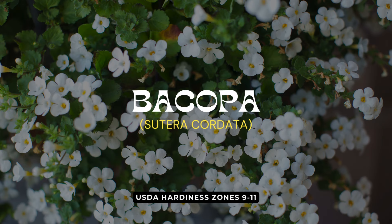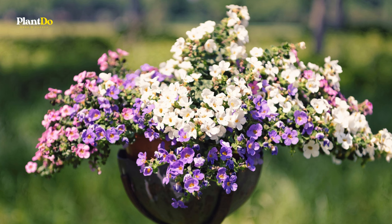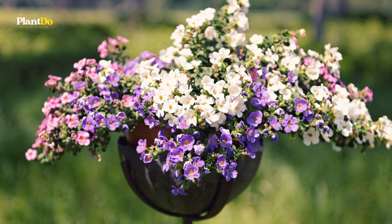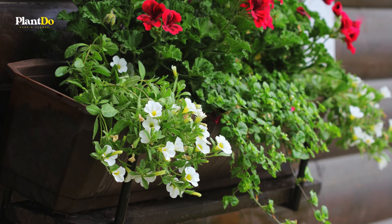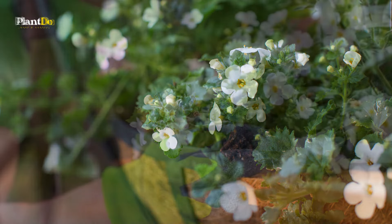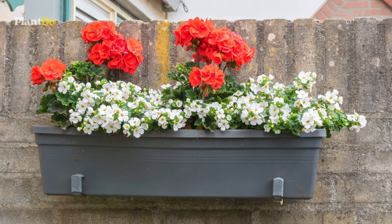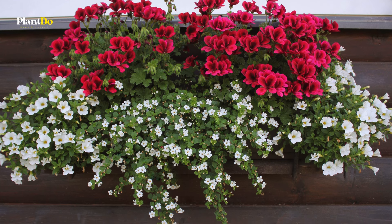Last but certainly not least at number 15, we have the Bacopa. This trailing plant is perfect for hanging baskets, producing an abundance of small, delicate flowers in shades of white, pink, and blue. Bacopa thrives in full sun to partial shade and well-draining soil. It's incredibly low maintenance and self-cleaning, meaning it drops its spent blooms so no deadheading is required. Bacopa provides a continuous cascade of blooms throughout the summer, adding a touch of elegance and charm to any hanging basket.